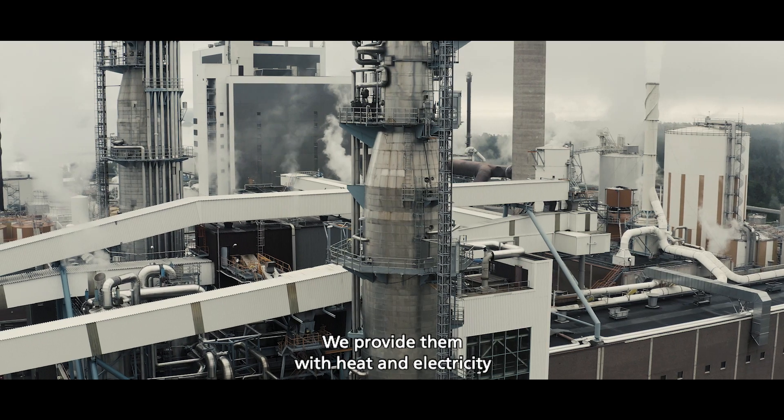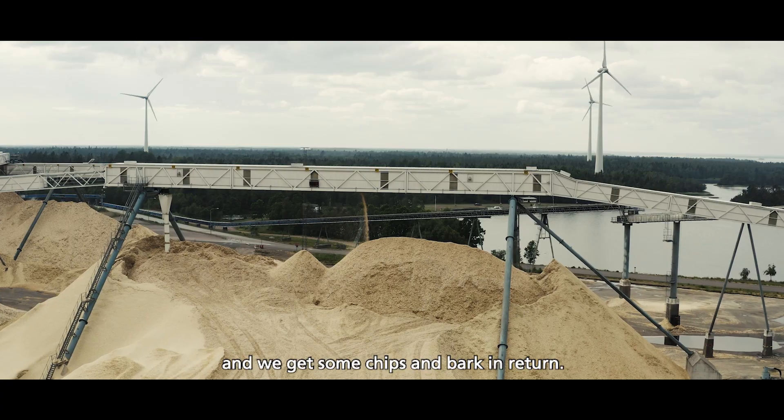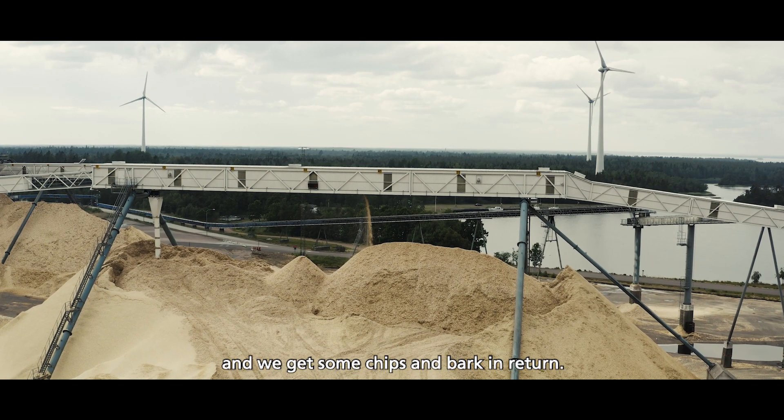That means that we have a sawmill and pulp mill in the same location. So we provide them with heat and electricity, and we get sawmill chips and bark in return.